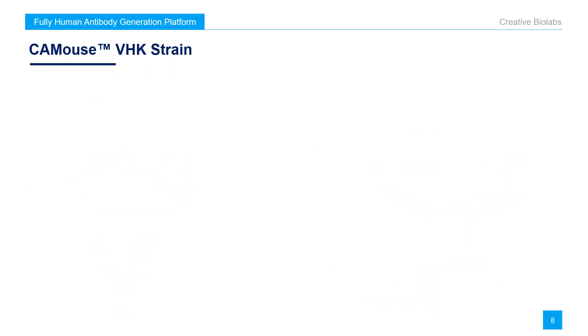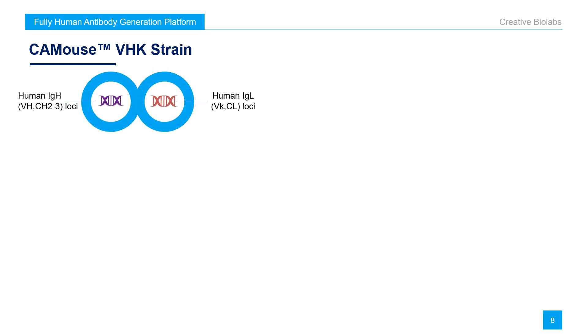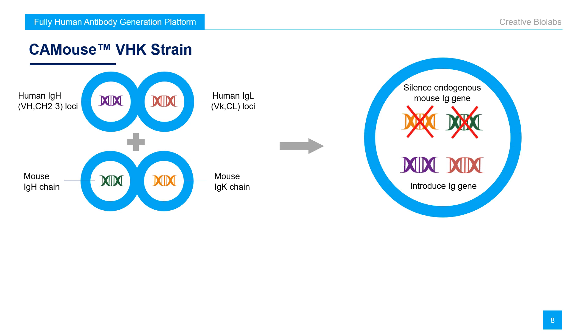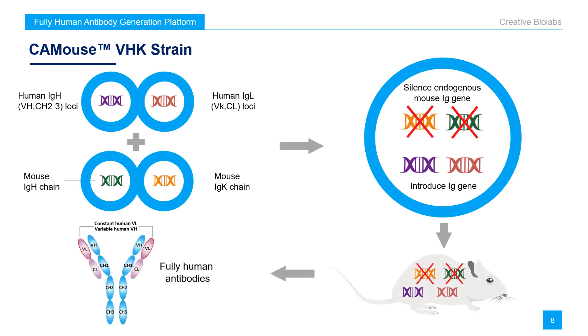The third one is CA mouse VHK strain, which can produce human antibodies with constant light chain. Compared to the standard VHL mouse strain, a single common rearranged Vkappa and Jkappa gene was introduced into the germline of the CA mouse VHK strain. This way, the mouse would produce human antibodies only with a constant light chain, while the heavy chain repertoire will be diversified as normal. This VHK mouse strain is an excellent choice for bi-specific antibody development as well as phage display technology.